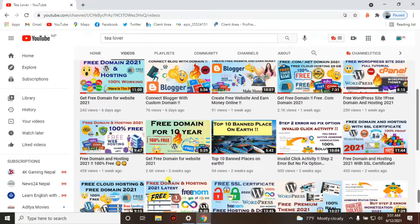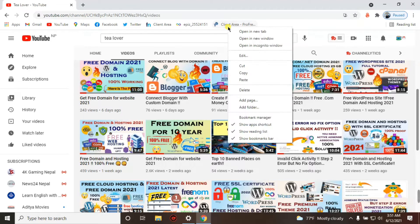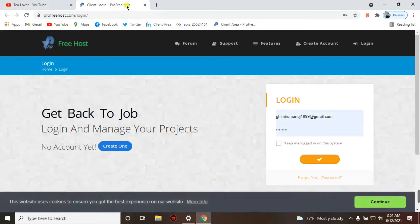In this video we'll talk about free hosting and domain. The site we're using is profreehost.com — I'll provide the link in the description below. As you can see, this is the home page of the site.